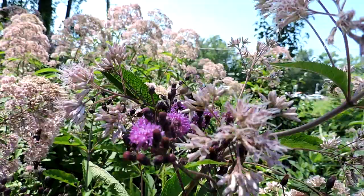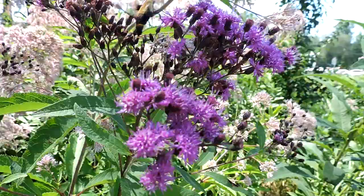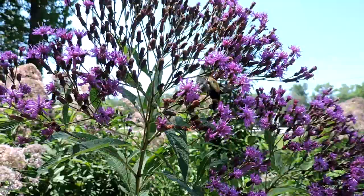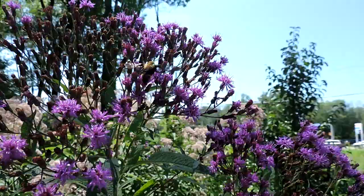You notice that even though there's a joe-pye right next to it, it continues to go to the New York ironweed — that's because it's received a reward from there, and of course it knows exactly where to go. This benefits both pollinator and the plant, because it doesn't help if the New York ironweed pollen goes to the joe-pye weed right above it. It has to go to more New York ironweed. And so it'll skip over, as you see, and go right to New York ironweed, which of course is very beneficial for pollinators and for the plant itself — it doesn't waste time getting the pollen to the wrong source.